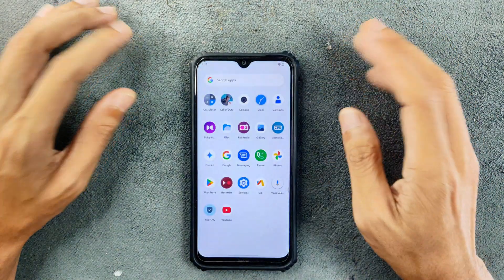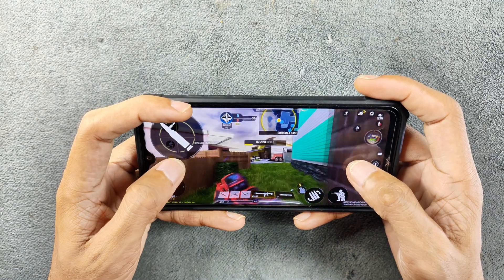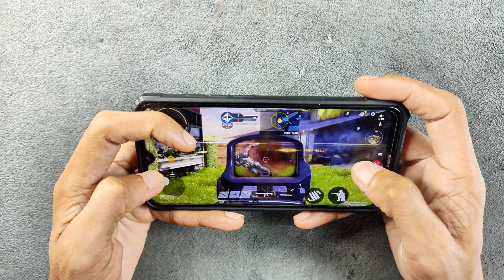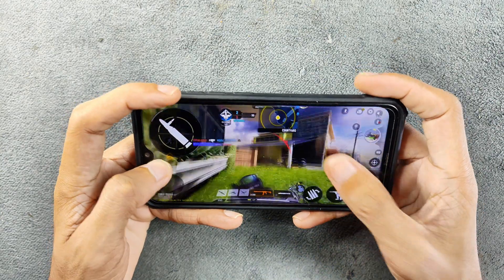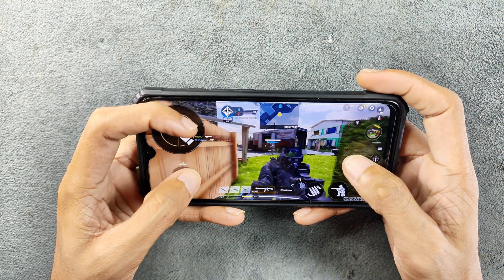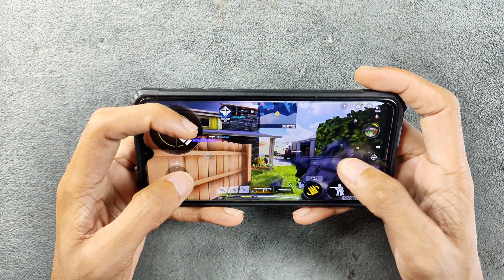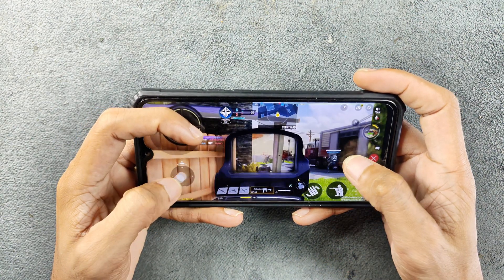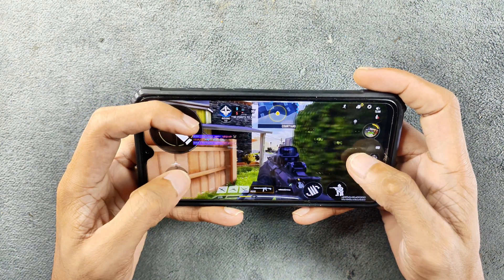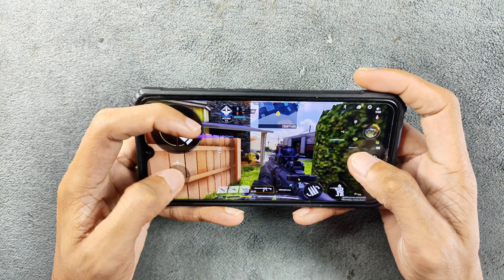The ROM is pretty smooth and overall performance is really good, but the one issue I'm having is with gaming. The gaming performance is not really that great as I expected. I have already reviewed Excel Edge ROM and also the latest version of Infinity X ROM based on Android 15 — it performed better than this ROM. So if you play games on your device, this ROM is not going to satisfy you in terms of gaming.